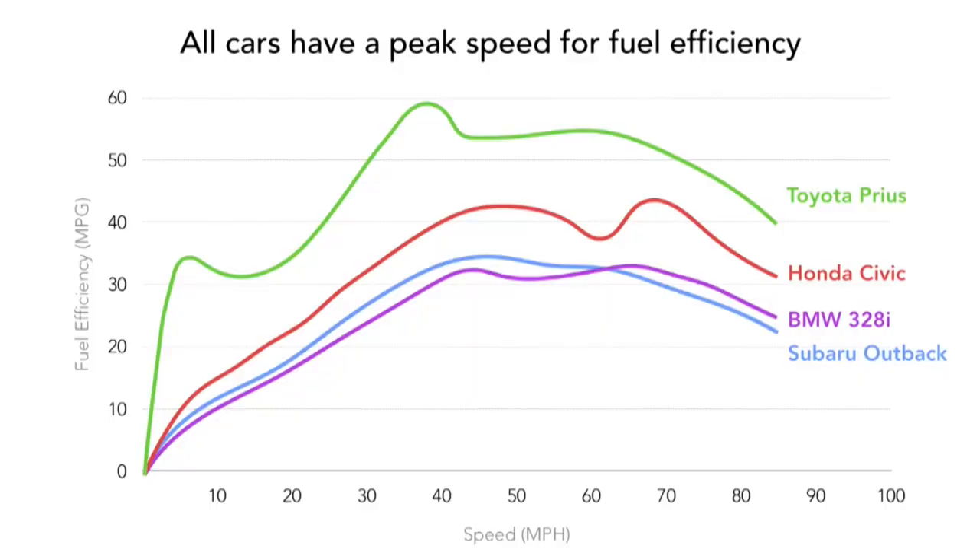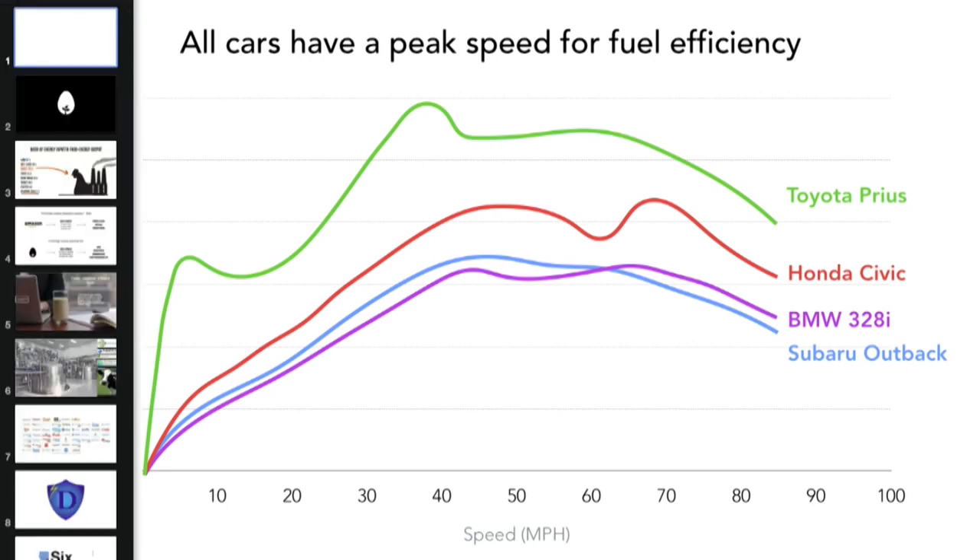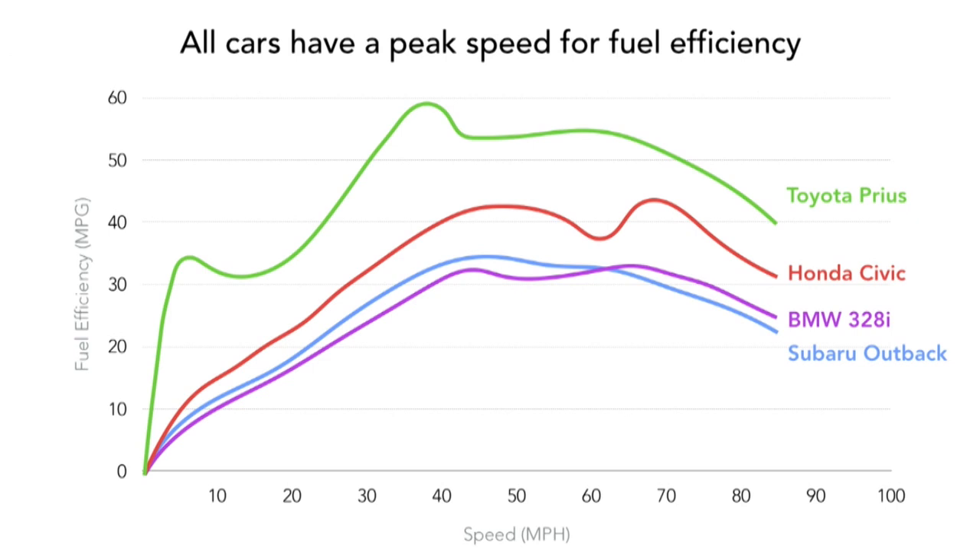One other thing we are doing with all the data we see from our users is we get to see an enormous amount of data coming in from cars about how people actually drive. Our data scientists are analyzing this. What you're seeing on screen is information about how cars are actually performing on the roads — hundreds of thousands of miles of actual driving data. You can read about it on our blog. Most cars are most fuel-efficient at about 50–55 miles per hour, and then efficiency dramatically starts dropping after that.